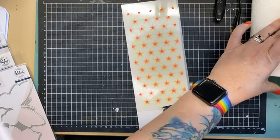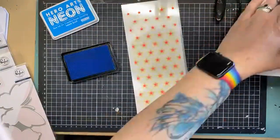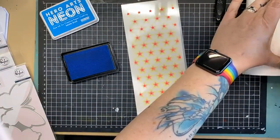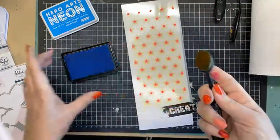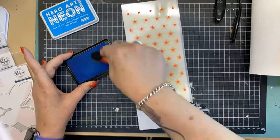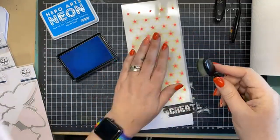So now I'm going to pull out my neon blue. These neon colours also come in purple, green and orange as well, so there's a great range of colours available.